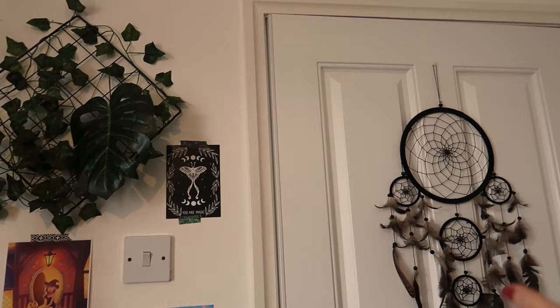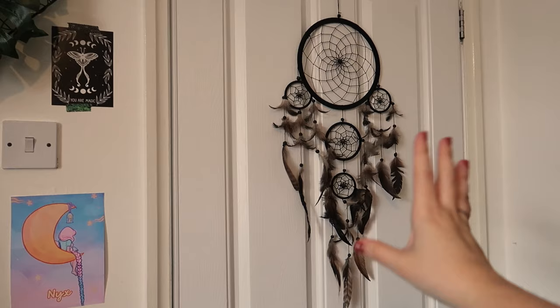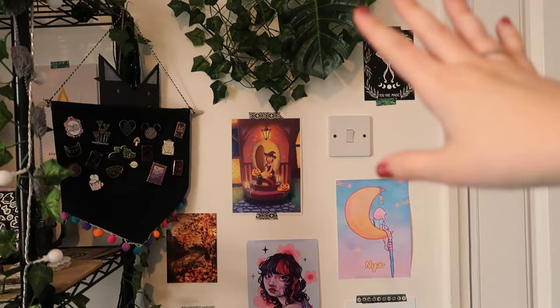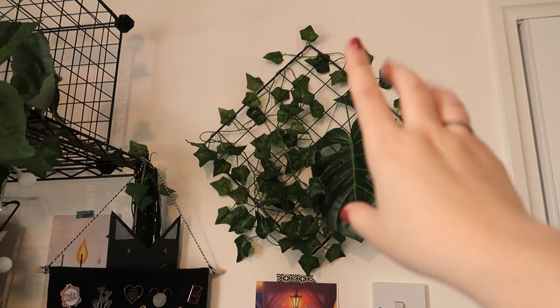So this is the door as you come into the room. I have a dream catcher on the back — I've actually had this since I was a teenager and I've just brought it with me whenever I've moved. I've got some art prints here — I don't have a lot of wall space at the moment, but I have some art prints from Kelly Lou, Emily Harvey, Piper's Art, and Catnip.